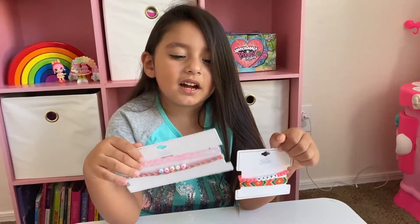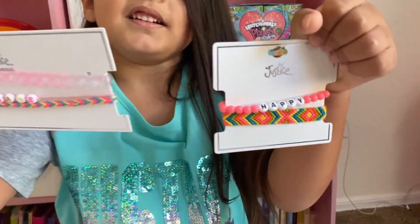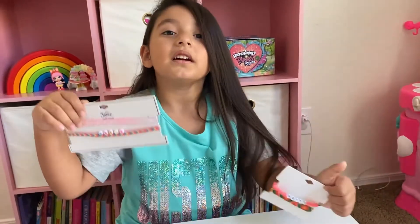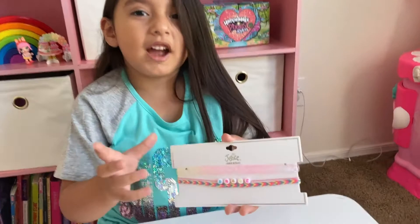Next thing I got is this cute jewelry. One is a bracelet and it says happy. And one is a necklace that says brave.